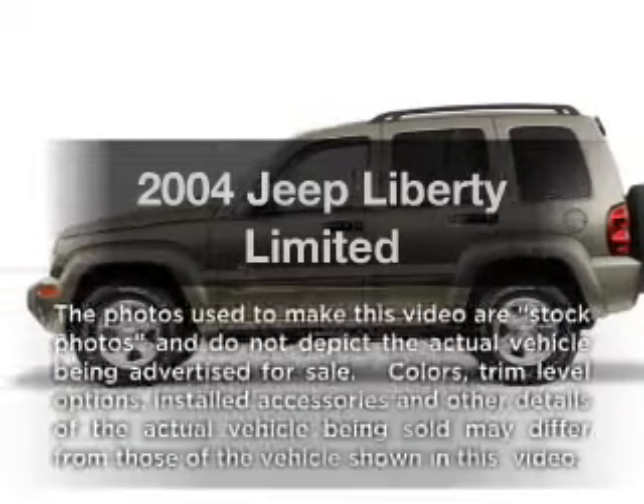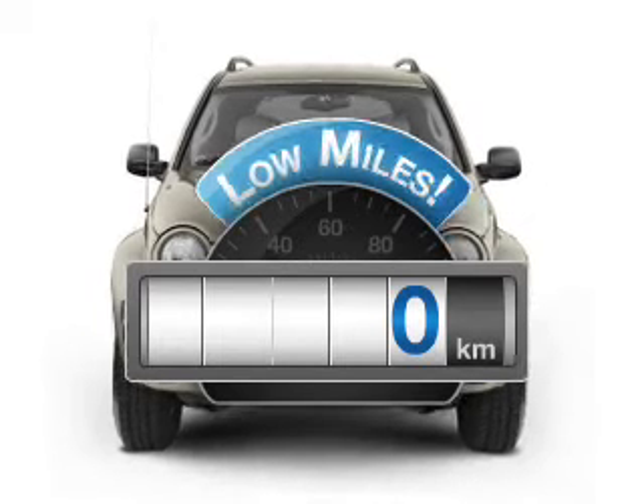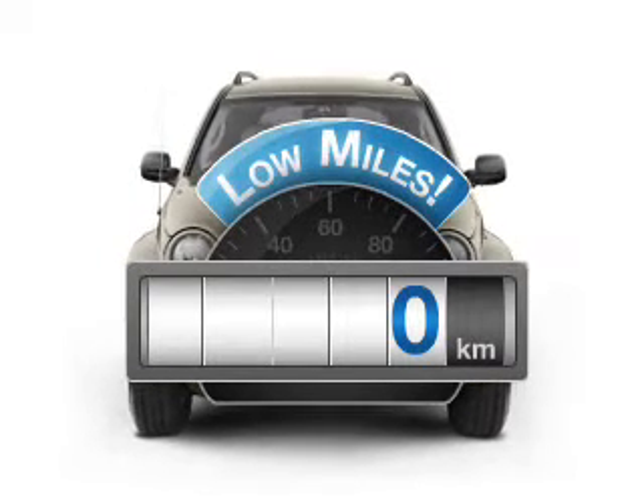Presenting the 2004 Jeep Liberty — this is the set of wheels you've been looking for. With low miles, this automobile will take you far and get you where you want to go.